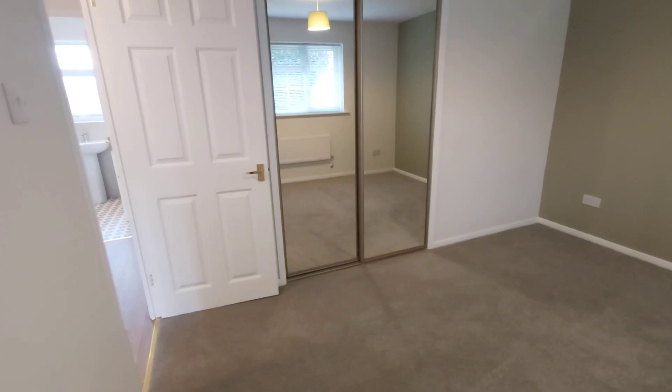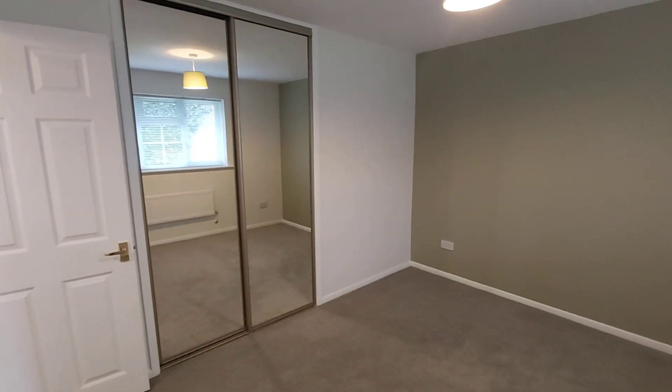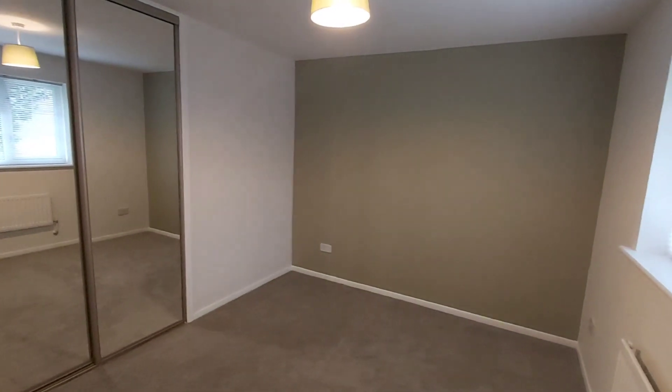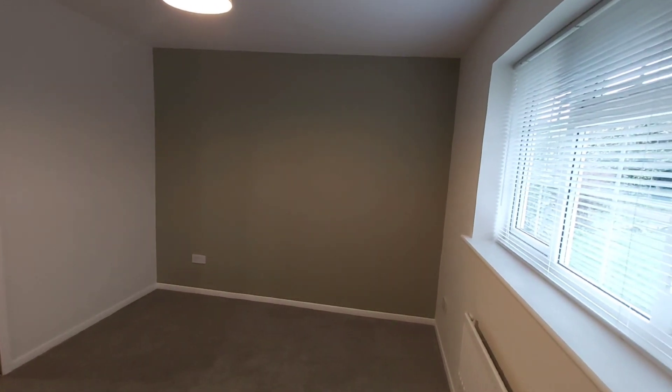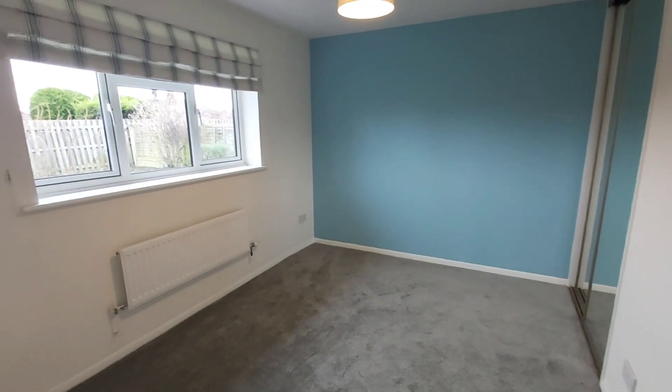Then you've got the two bedrooms — both are very similar in size. This bedroom has built-in wardrobes and a window that faces the front aspect, and this bedroom again has fitted wardrobes with a window that faces the rear.